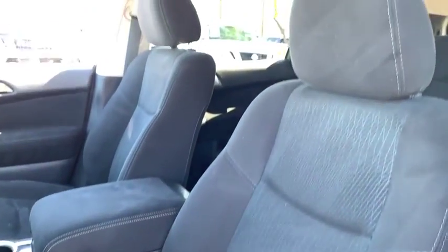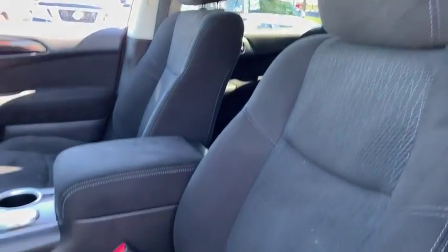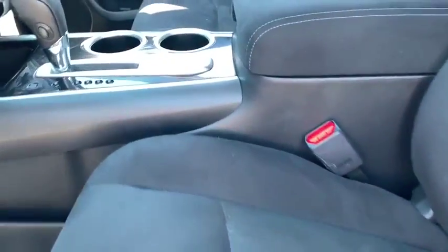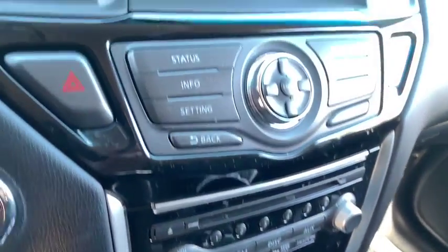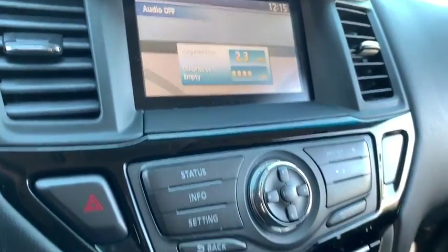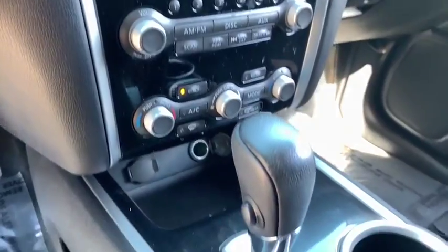This vehicle is Carfax certified one owner and qualifies for Carfax buyback guarantee. This isn't just a vehicle — it's an experience. So stop in for a test drive today. Nobody tops the Pinnacle deal. Nobody.